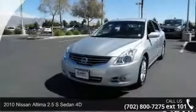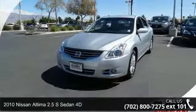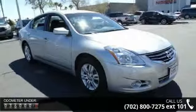Presenting the 2010 Nissan Altima. If you are looking for an automobile with great features, look no further. This vehicle comes with a reliable 4-cylinder engine connected to a smooth shifting automatic transmission.